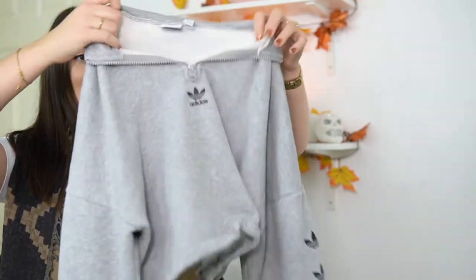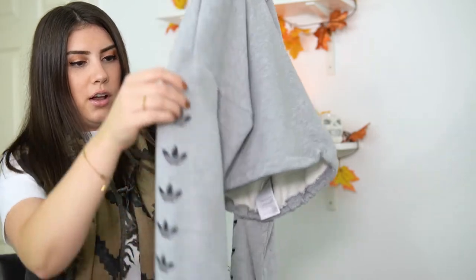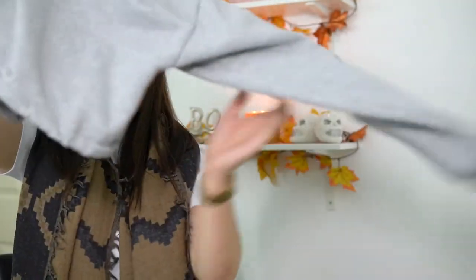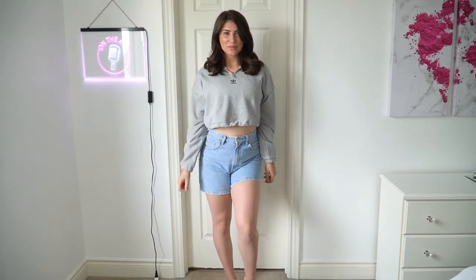My next fashion piece is just a cropped sweater. You would have seen me haul this a little bit ago — I'll try to pop it up on screen, I'm pretty sure I did it as a try-on haul. It's an Adidas cropped gray sweater with a quarter zip. It has the trefoil down the sleeves in black and a little cinch tie at the bottom. I freaking love this sweater. I wear it so much. It's my go-to crop sweater at the moment and I really lean towards my athletic ones.